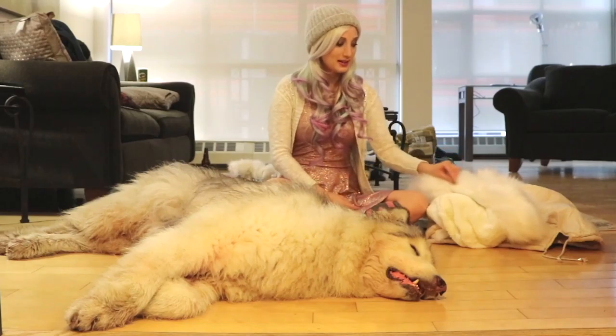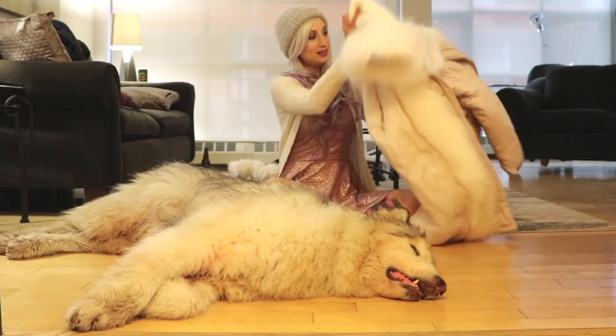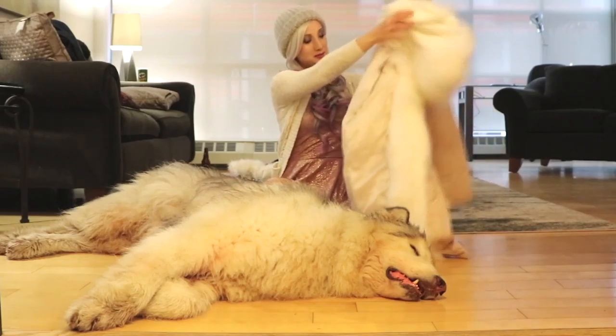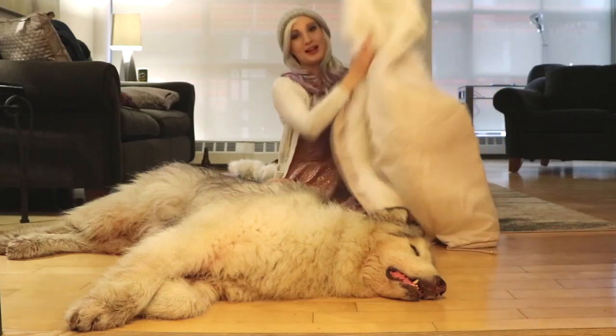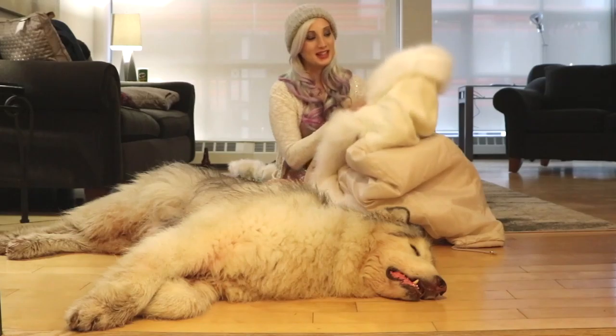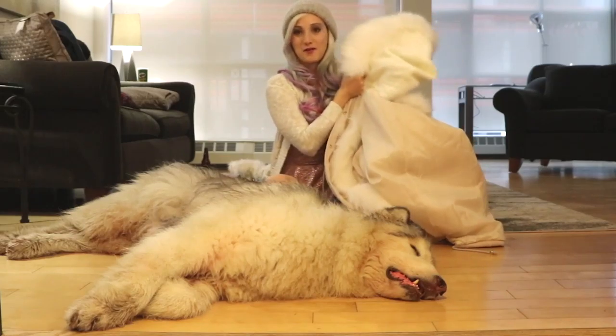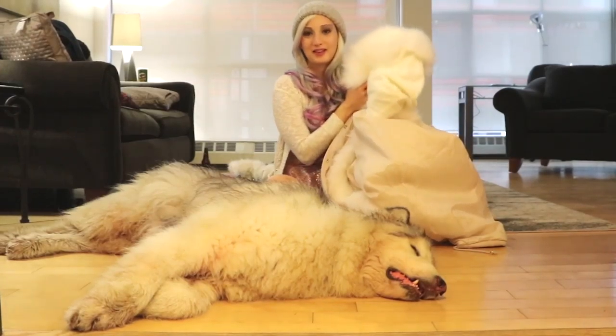The last essential for walkies is a nice giant fluffy warm coat. I got this one from YesStyle.com and it has faux fur on it. I love faux fur so much and it matches daddy's fur, because you know you always have to match your dire wolf when you take them for a walk.